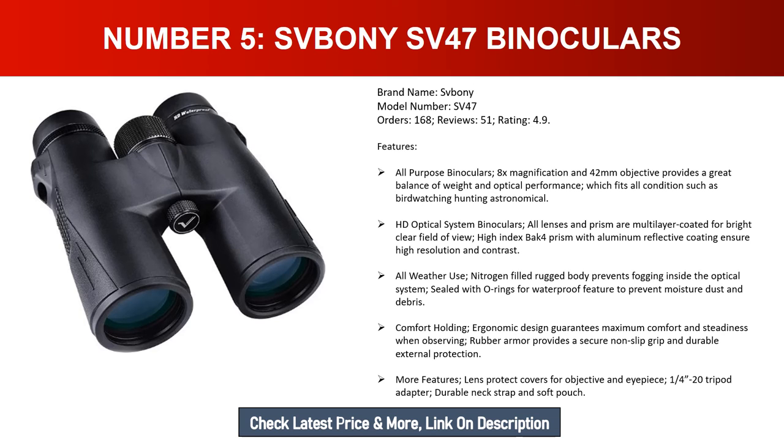All-weather use: nitrogen-filled rugged body prevents internal fogging, and O-ring sealing provides waterproofing against moisture, dust, and debris. Ergonomic design with rubber armor ensures a secure non-slip grip and maximum comfort during observation. Includes lens protect covers for objective and eyepiece, a 1/4-20 tripod adapter, durable neck strap, and soft pouch.